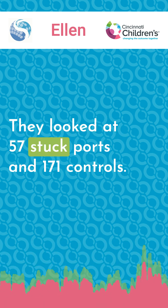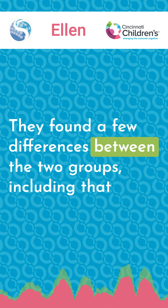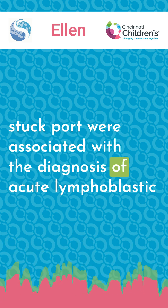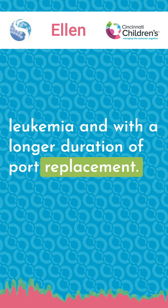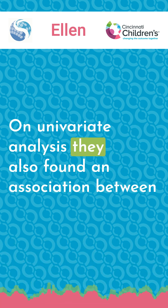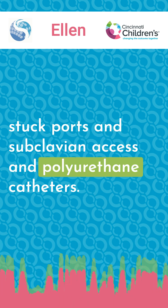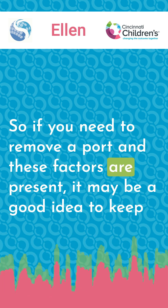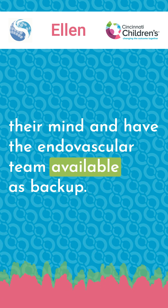They looked at 57 stuck ports and 171 controls. They found that stuck ports were associated with a diagnosis of acute lymphoblastic leukemia and with a longer duration of port placement. On multivariate analysis, they also found an association between stuck ports and subclavian access and polyurethane catheters. So if you need to remove a port and these factors are present, it may be a good idea to keep them in mind and have the endovascular team available as backup.